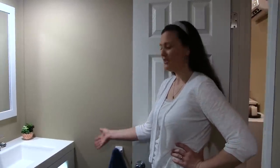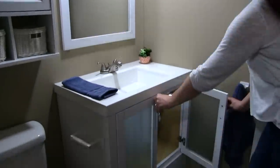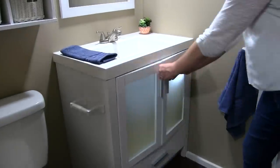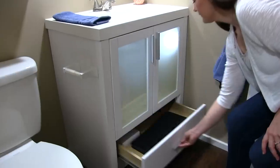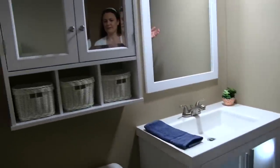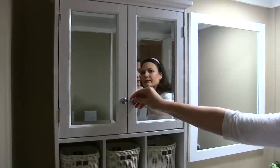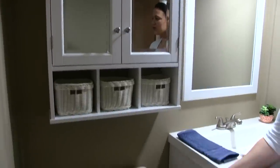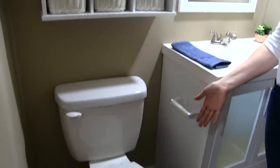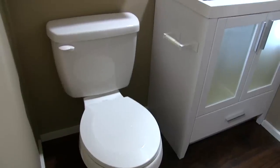Now let's take a look at the bathroom. First you'll see a large vanity with plenty of storage underneath as well as a drawer. There's a large mirror and extra storage above the toilet. The toilet is buyer's choice — we have a traditional toilet in here now, but it is optional to exchange that for a composting toilet.